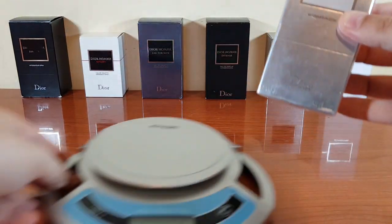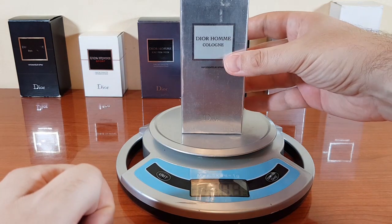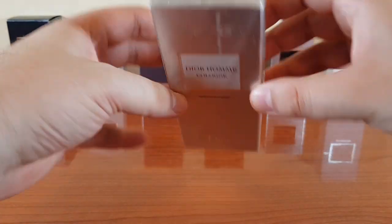Just in case you run into fakes, it weighs 386 grams, this is the 125 ml — this looks amazing considering that it's 13 years old.